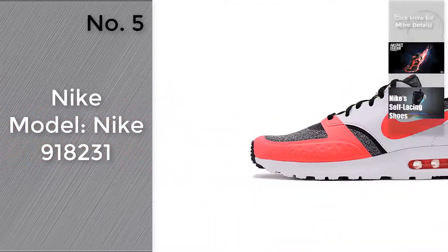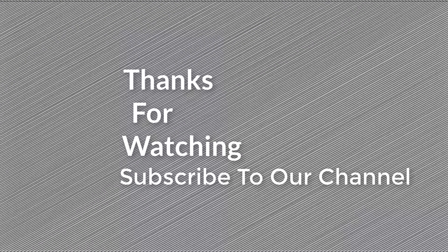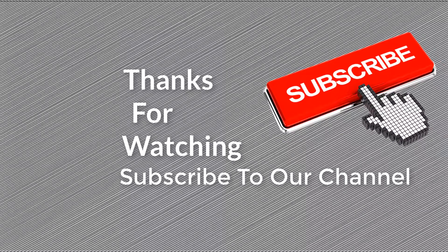To know more, check the link in the description box. Thanks for watching this collection — if you like it, subscribe to our channel.